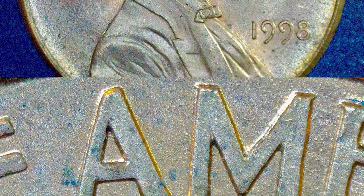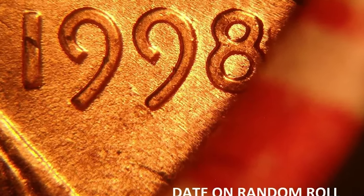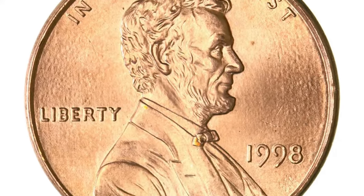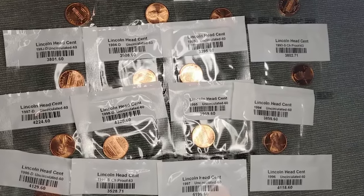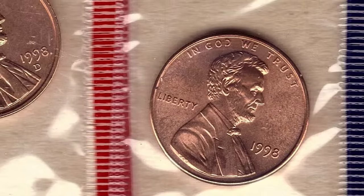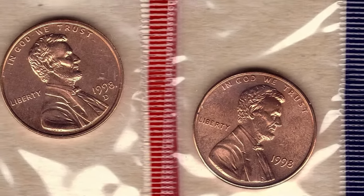However, in superb gem grades, particularly those graded MS67 or higher, these coins can fetch a decent premium, often reaching $20 or more. What sets these coins apart in value is their condition. Look for coins with sharp strikes, clean fields, and minimal contact marks — those few examples that stand out in top mint state grades are the ones that command higher prices.